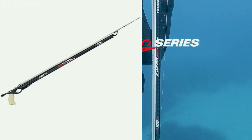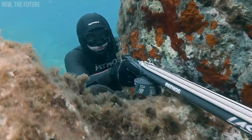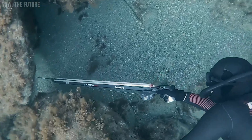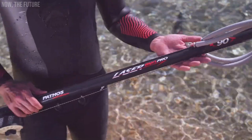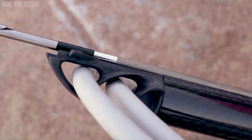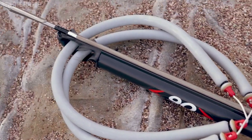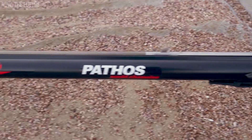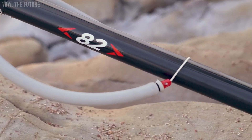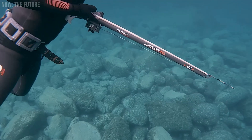The Pathos Laser Evo Spear Guns are designed to be user-friendly for beginners while still impressing experienced hunters. The creators introduced the new D'Angelo II grip featuring a longer stock for added comfort, a smoother trigger mechanism compared to previous models, and the Laser Evo comes in lengths starting at 50 centimeters, ensuring excellent hydrodynamics for swift and accurate targeting, even against fast-moving prey. At $187, it's a tempting investment for those interested in underwater hunting.